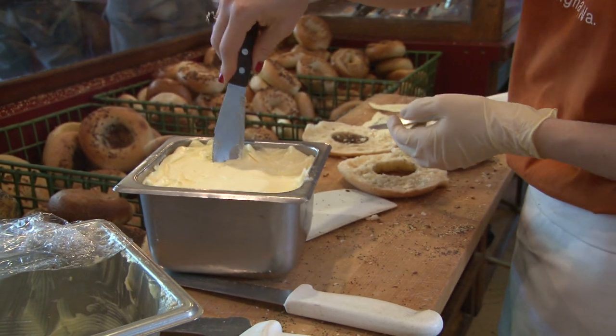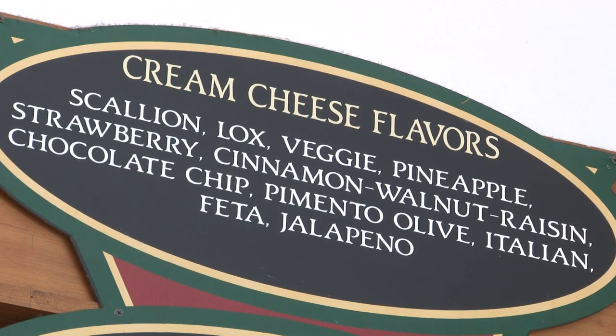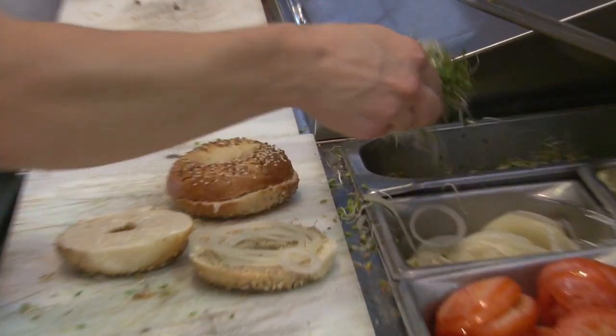We've got a lot of flavored spreads — plain cream cheese, lox, scallion, cinnamon, walnut raisin, Italian which is sun-dried tomatoes, feta and basil, jalapeño olive, pimento olive spread, strawberry, chocolate chip, and pineapple. Bagels are so versatile — you can put meats, cheeses, peanut butter, or cream cheese. Anything you can make a sandwich with on other bread, you can do with a bagel. We offer onion, sprouts, tomatoes, pickle, and chips.